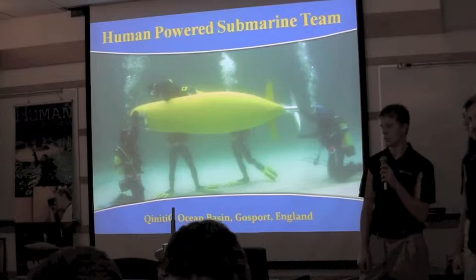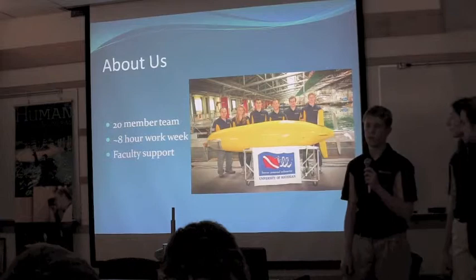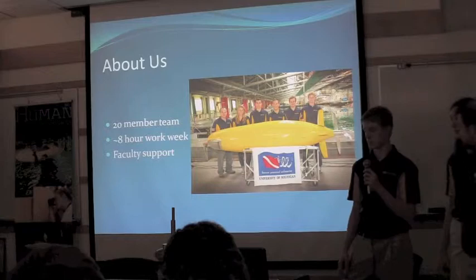Thank you all for attending our design review. My name is John Minus. I am President and Project Manager of the Human Powered Submarine Team. We have about 20 active members on our team this year. We're very passionate about what we do and put in about 8 hours a week per person. This year we've had tremendous faculty support with our designs and advice in general.